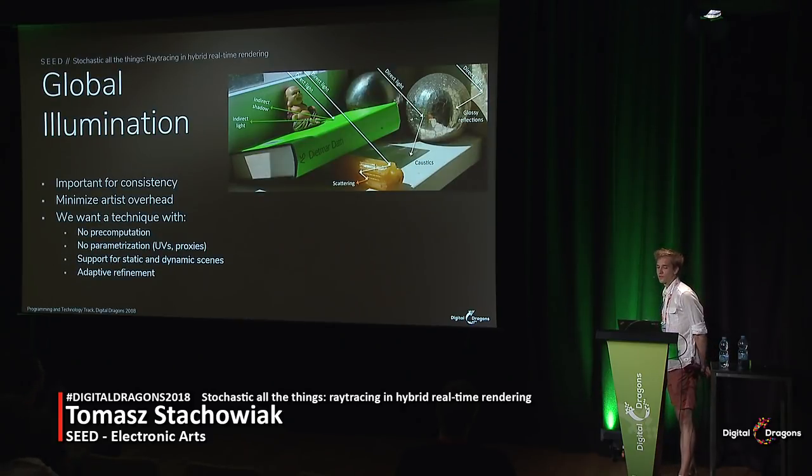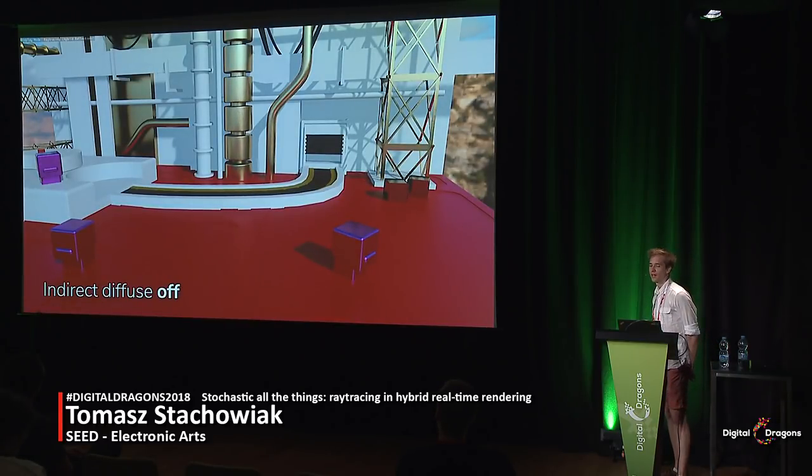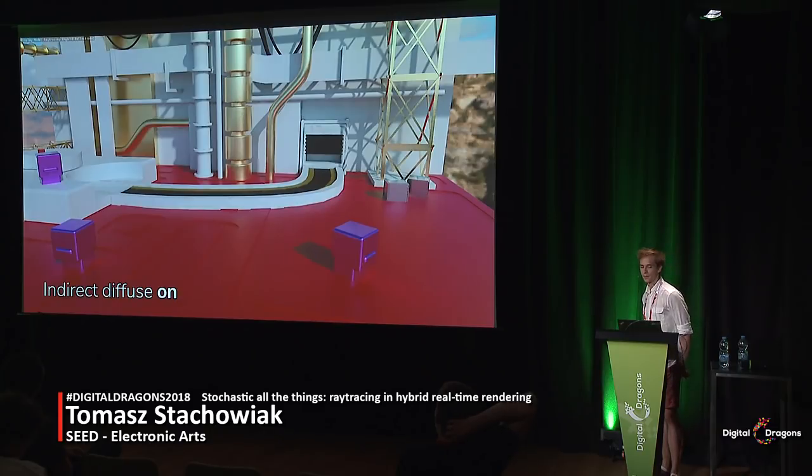We've now covered indirect specular and transmission. Let's talk about the rest of light transport — indirect lighting applied in a diffuse manner to scene surfaces. GI makes scene elements fit with each other and makes the life of artists easier, as it reduces the need to manually place fill lights and tweak surface colors. We set out to create a solution that was dynamic without the need for any pre-computation or even UVs, supporting dynamic and static scenes, and we wanted it to converge to high-quality results at least in static regions. Comparing an early test render without GI to one with indirect diffuse lighting, the difference is striking.